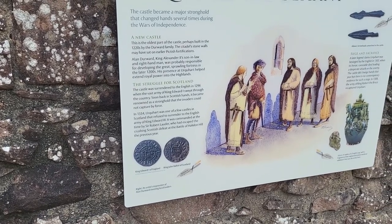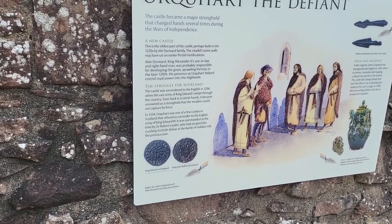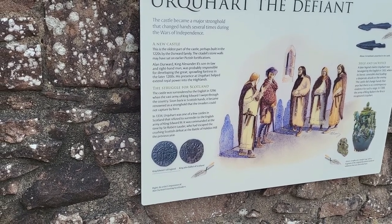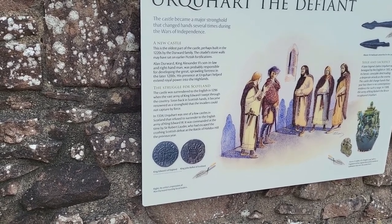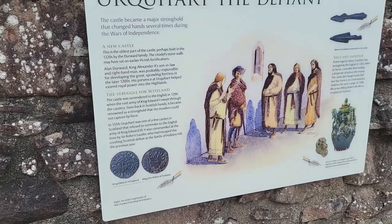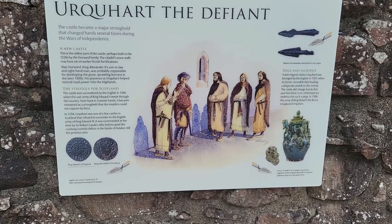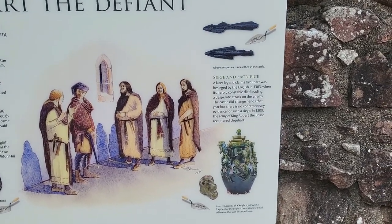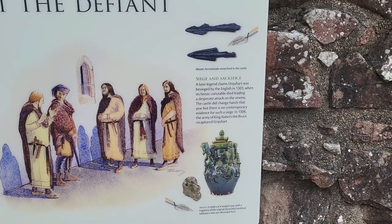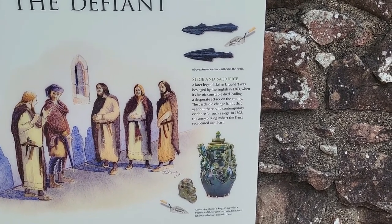Earlier walls — that is, Pictish fortifications. Surrender to the English in 1296, whenever they first came through. In 1334, Urquhart was one of the few castles in Scotland that refused to surrender to the English army. A later legend claims Urquhart was besieged by the English in 1303 — a heroic constable died leading a desperate attack on the enemy. The castle did change hands that year, but there is no contemporary evidence for a siege.